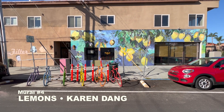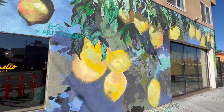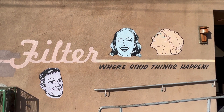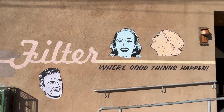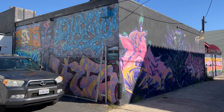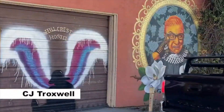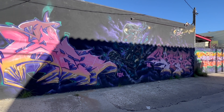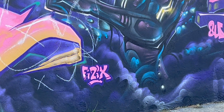Another block westward, find Lemons by Karen Dang at University and Richmond. This mural also holds remnants of the now defunct Filter Coffeehouse's Java-inspired mural. Just a few short steps away in the adjoining alley, discover the secret street art alley between University and Essex, featuring ever-changing murals. This alley showcases the first of muralist Alex's physics murals on this tour.